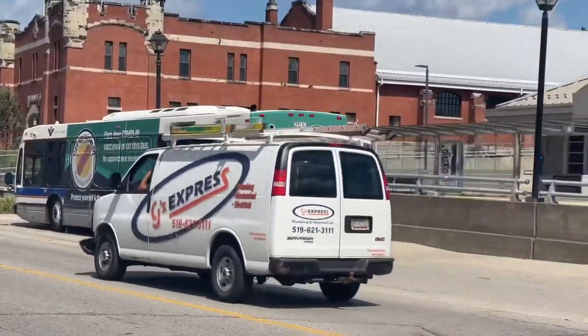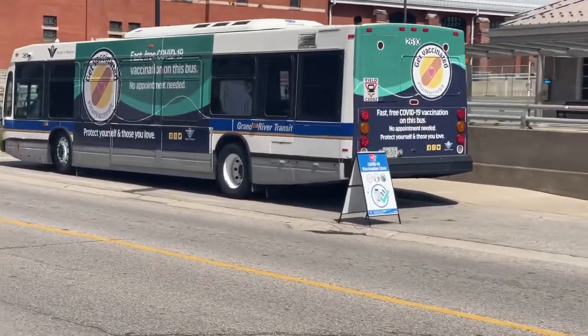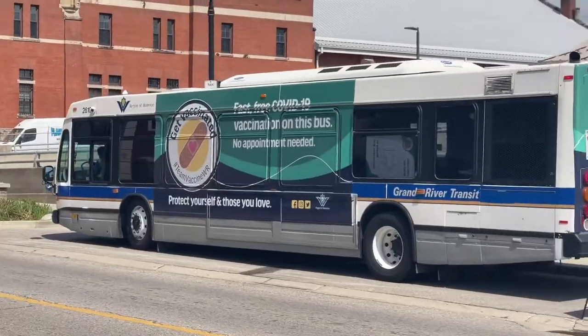Yep, there it is. Thanks for interrupting my beautiful view of the vaccination bus, truck guy. So yeah, there she is.